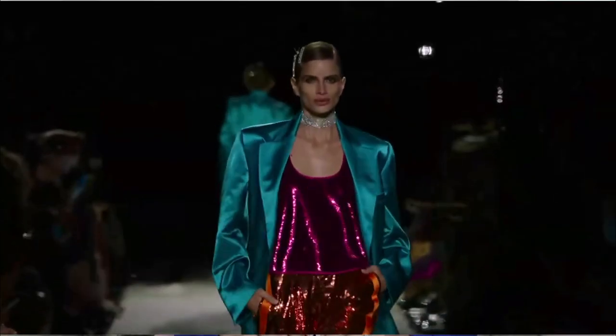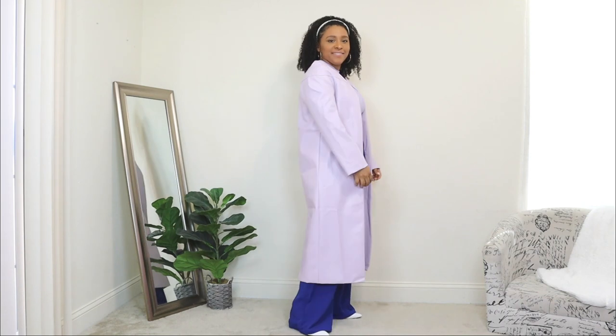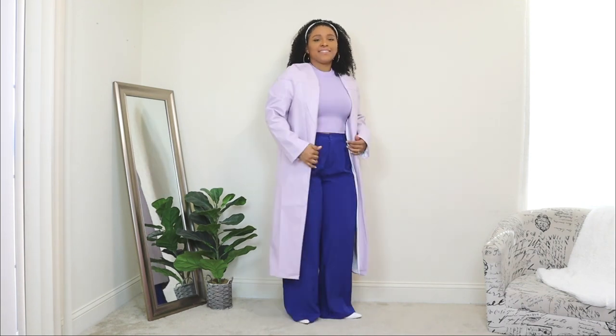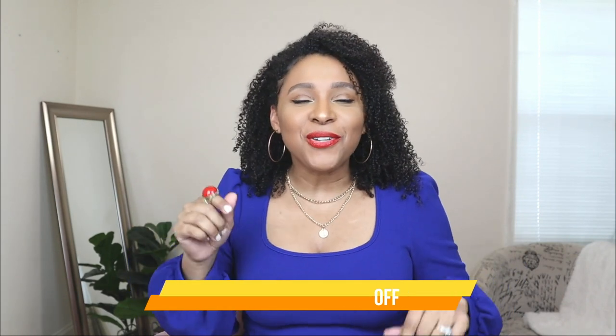Color blocking is a huge trend for this spring-summer season. If you saw my latest fashion trends report series, I told you guys that color blocking was going to be a big trend for this spring and summer. The pieces in today's video are from SHEIN, and they've left me a coupon code for you to save 15% off. I'll leave that right here and in the description box, along with links to every single piece. Let's jump right into the video.